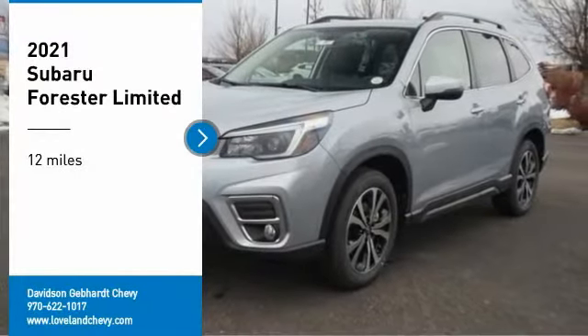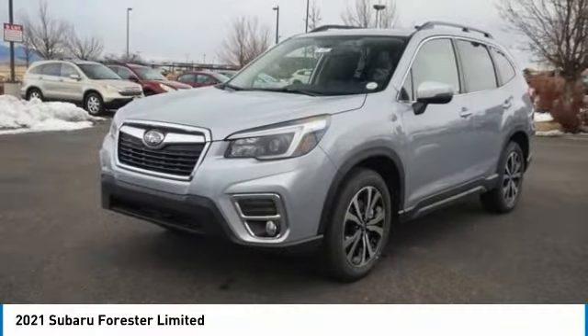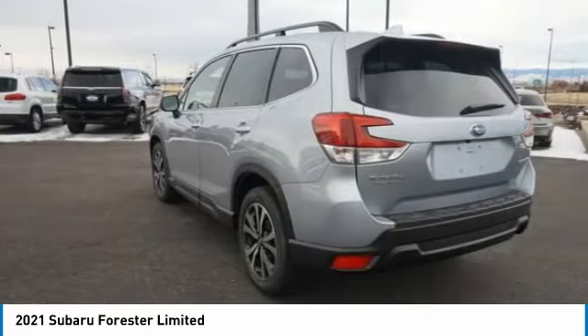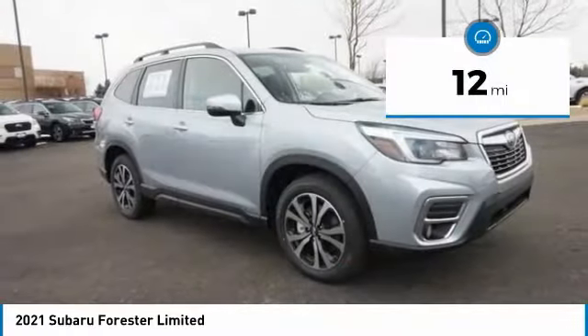You are going to love the 2021 Subaru Forester. The Subaru Forester is a sensible, practical, and affordable vehicle. It has an impressive, comfortable ride and handles well. This vehicle has less than 100 miles.